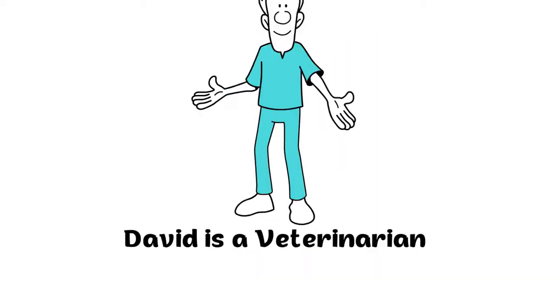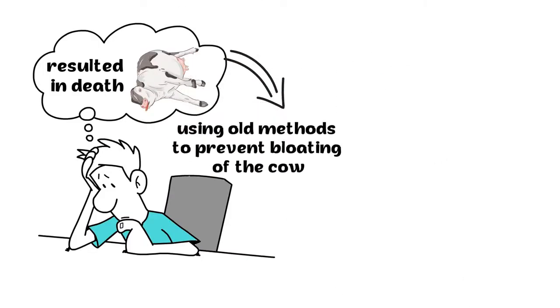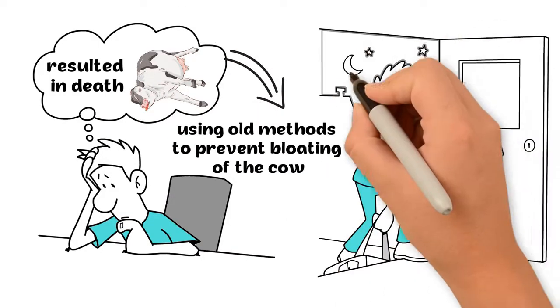David is a veterinarian. Most of the bloating cases resulted in death, and using old methods to prevent bloating of the cow were exhausting, like his other colleagues.